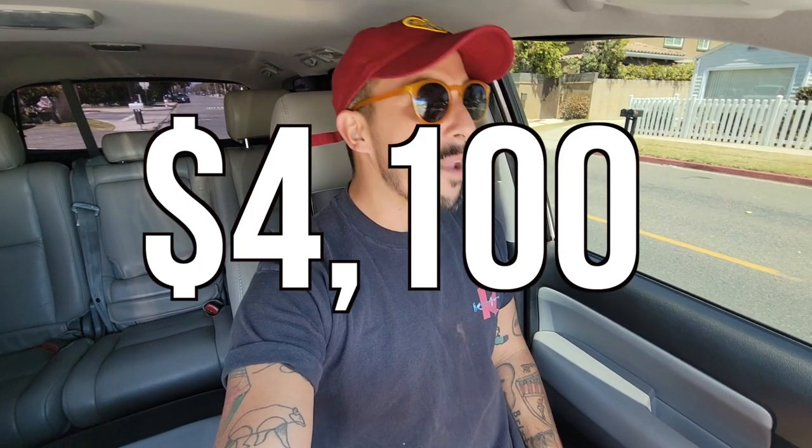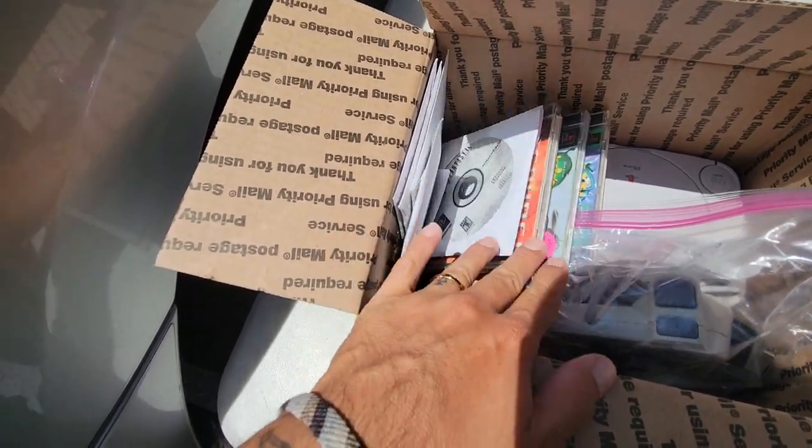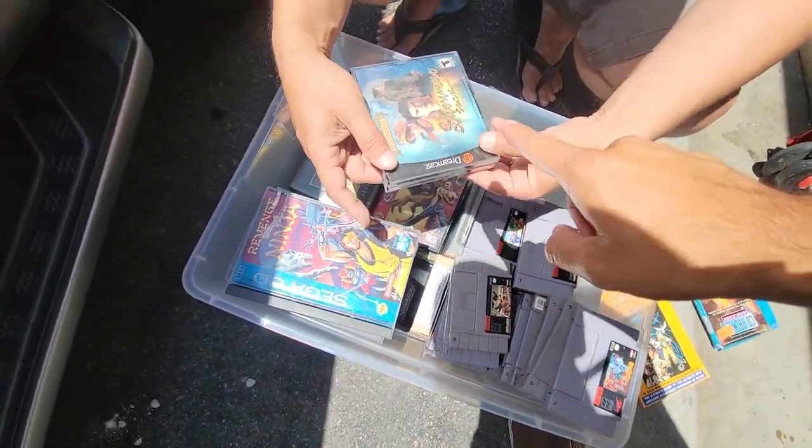I just spent $4,100 on video games. So this video is going to turn out a little different than I thought. I didn't take the games home with me yet because I'm picking them up tomorrow with Ricky. So now all we got to do is sleep one night and I'll see you tomorrow. Good night.